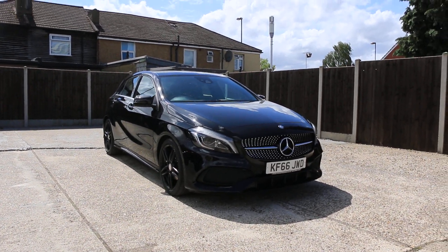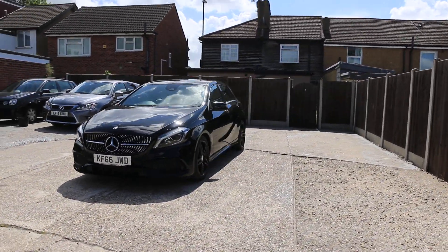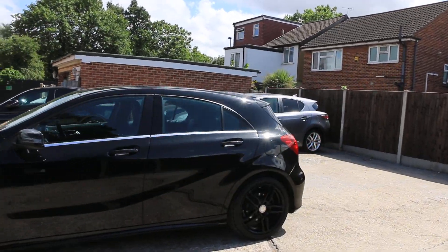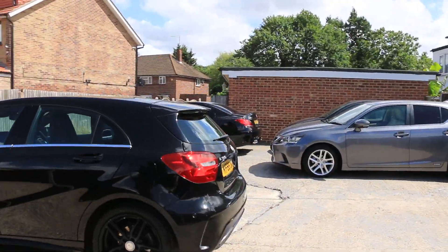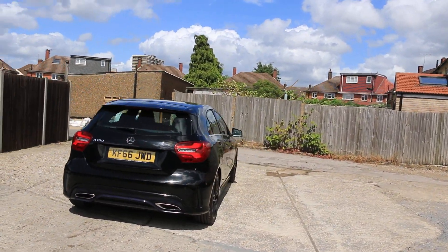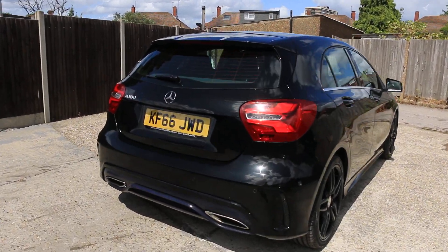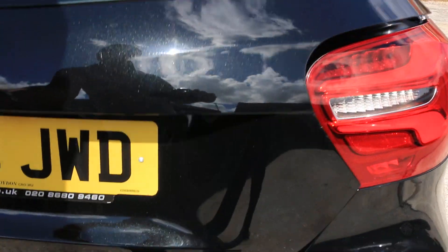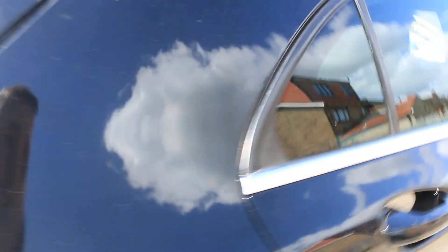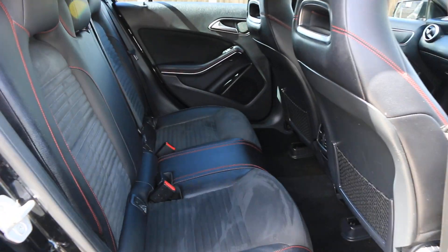For sale at McCarty Cars: Mercedes A-Class. The car has rear parking sensors, split folding rear seats, half-lack leather interior, and ISOFIX.